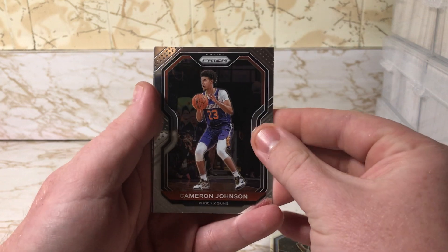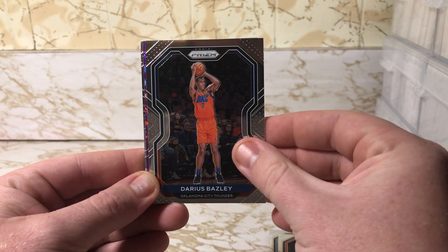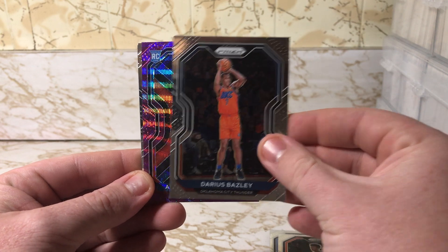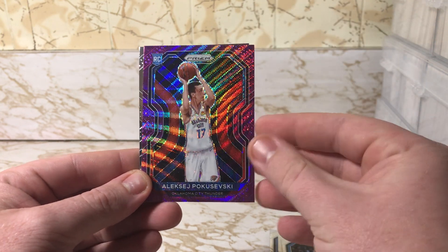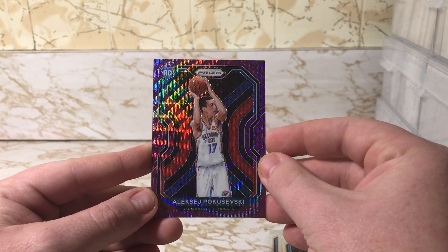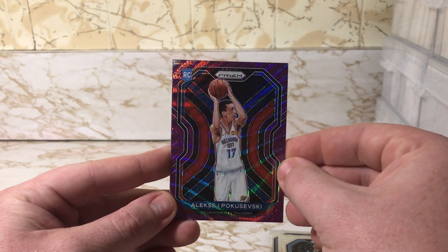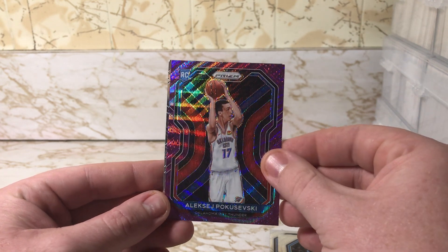Got Cameron Johnson, Darius Baisley — Darius Baisley a rookie — and a purple wave Aleksej Pokuševskis. Probably butchered that name, but it's always nice to get one as a rookie.